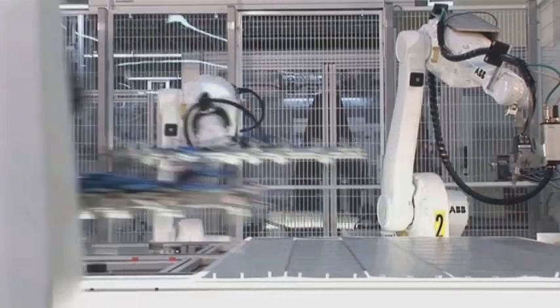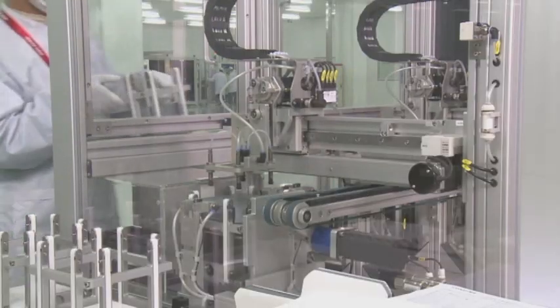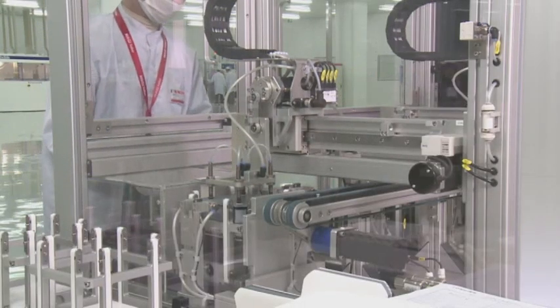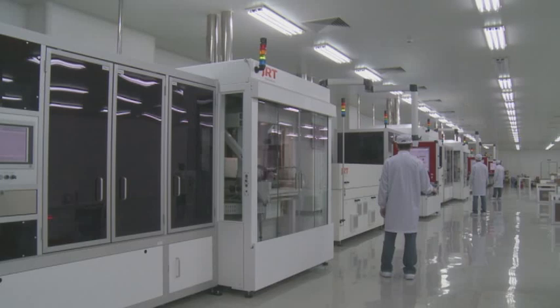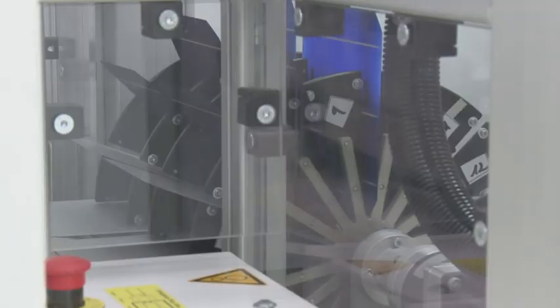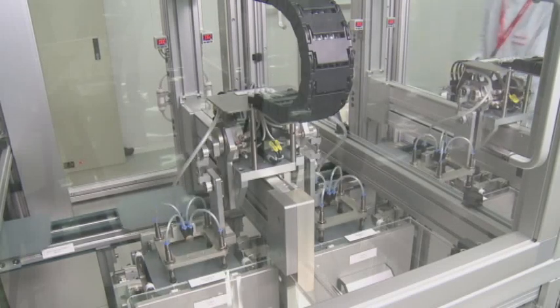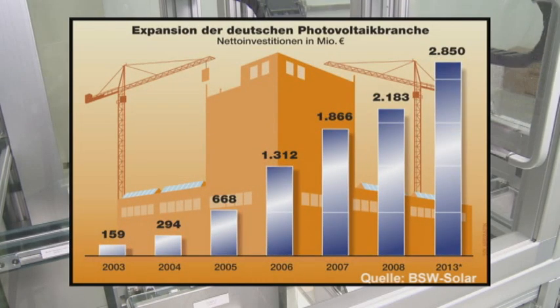Alone or in teams, they clean, position, solder and check the material. No other country produces as much solar energy as Germany. In 2009, Germany was able to install 3.8 gigawatt of new photovoltaic capacities — that's more than half of what the rest of the world together was able to set up. And the number of plants continues to skyrocket.